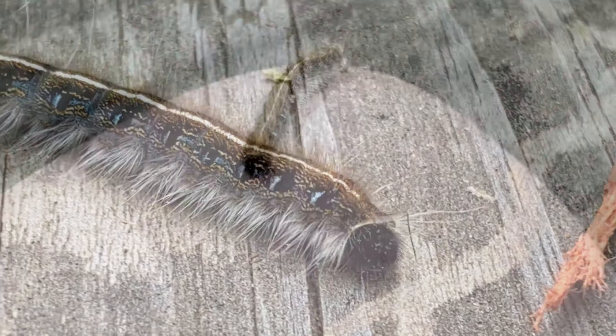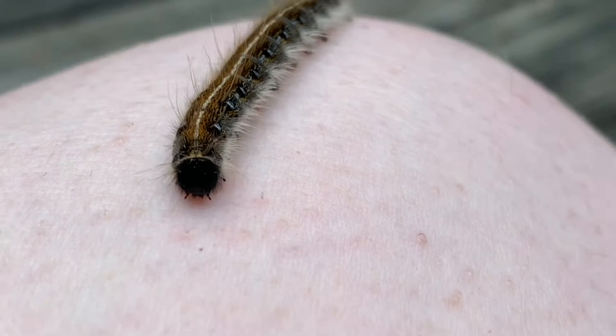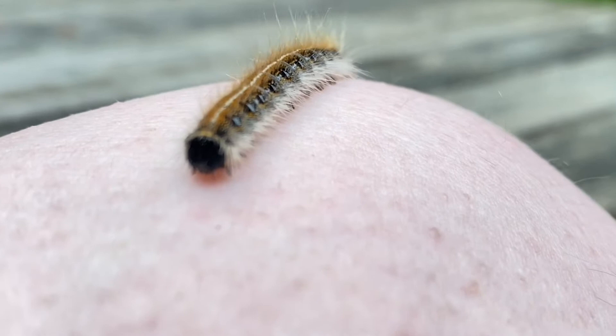Another thing — they can definitely destroy trees. They can take off the foliage of those trees relatively quickly. So while they are fun to look at, they can be a nuisance, especially if they get on your fruit trees.